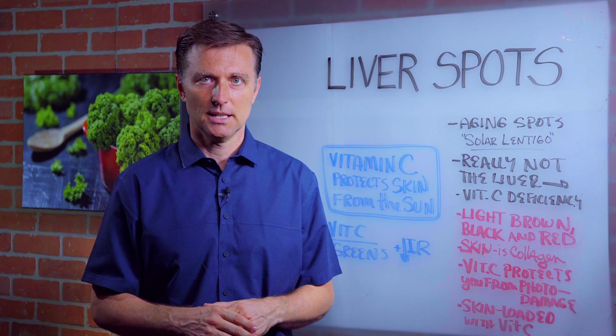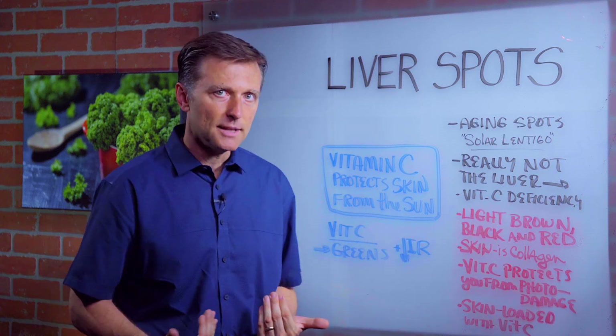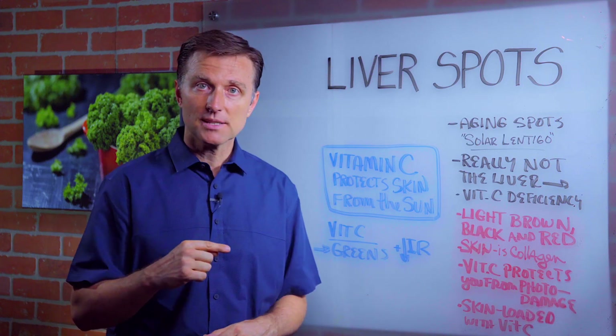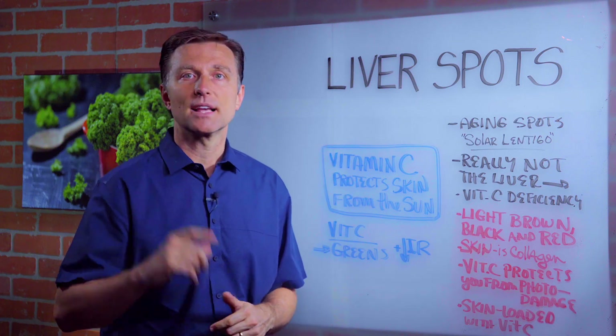So if you want to correct it, don't use the external serums. Fix it from within — correct the insulin resistance and consume enough vitamin C. I'll put some links down below on how to do that. But that's really what's behind liver spots. Thanks for watching.